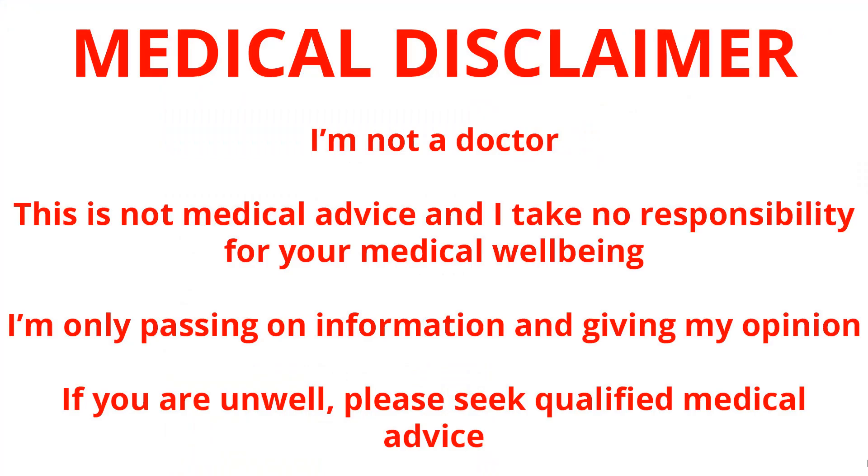Before we go any further, I just need to quickly tell you this medical disclaimer. I'm not a doctor, this is not medical advice, and I take no responsibility for your medical wellbeing. I'm only passing on information and giving you my opinion. If you are unwell, please seek qualified medical advice.